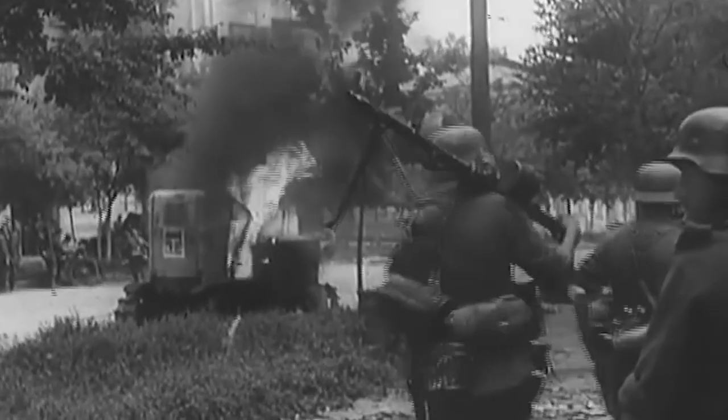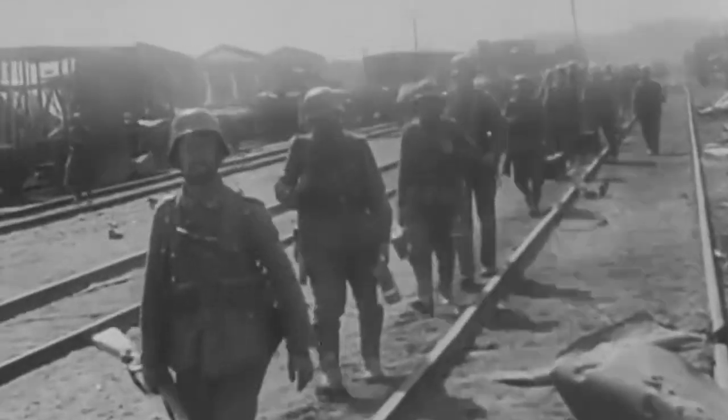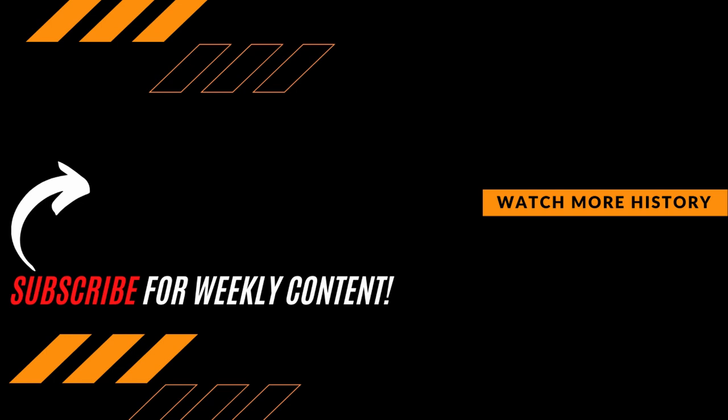They were essentially only as effective as their equipment, and as the war came to a close, they were forced to move on foot and use what weapons they could. But they are certainly remembered as an integral part of the German forces during World War II. Thanks for watching — be sure to hit that subscribe button if you want to expand your knowledge and join the growing Premier History community.